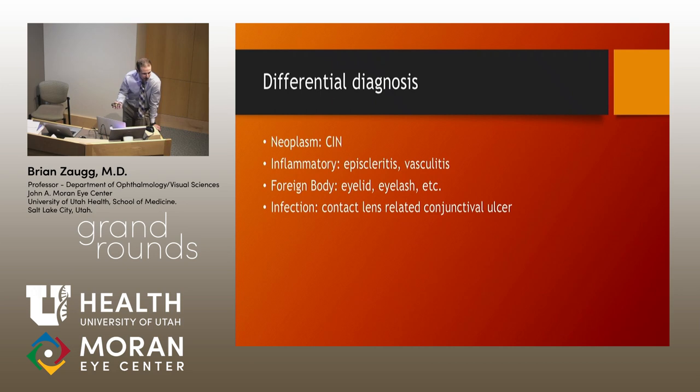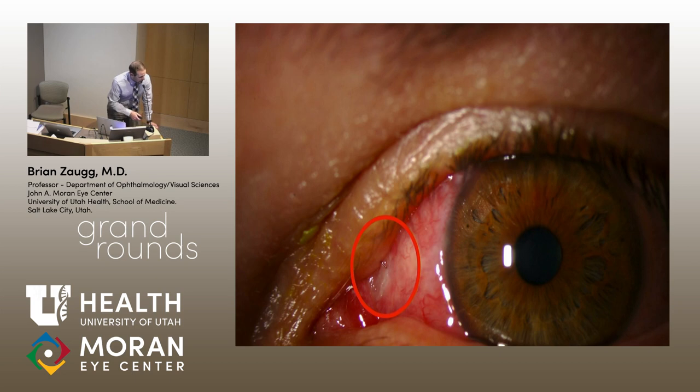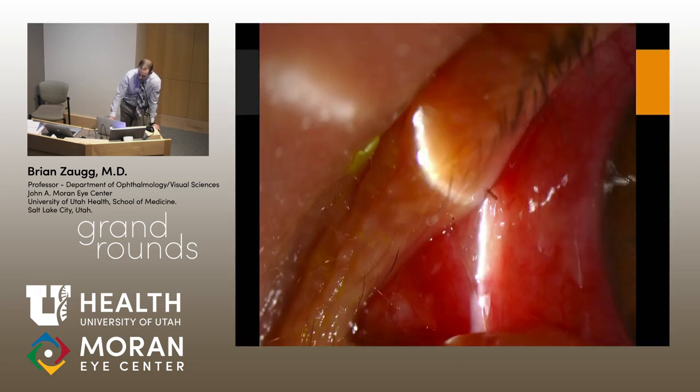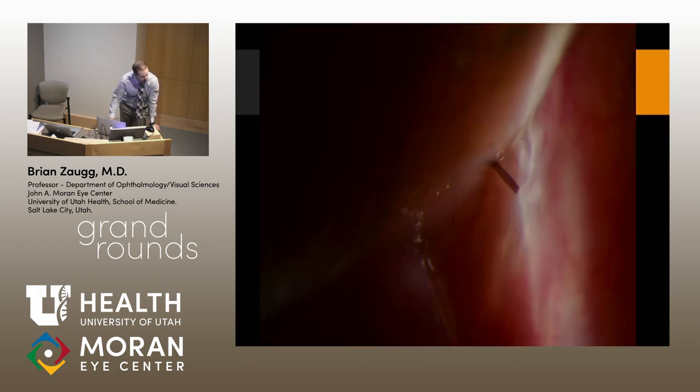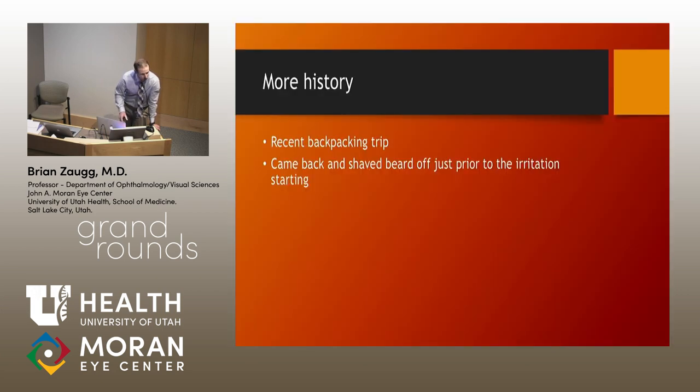Or is there some sort of foreign body causing the issues? If you look really closely at the external photo, you can see there's actually a hair — a cilium — right in the upper punctum. It's a weird hair shaft because it's pretty ruddy and thick — definitely not an eyelash. Looking closer, it has a really blunt edge, and it had been rubbing on that conjunctiva the whole time. You can see how thick it is.